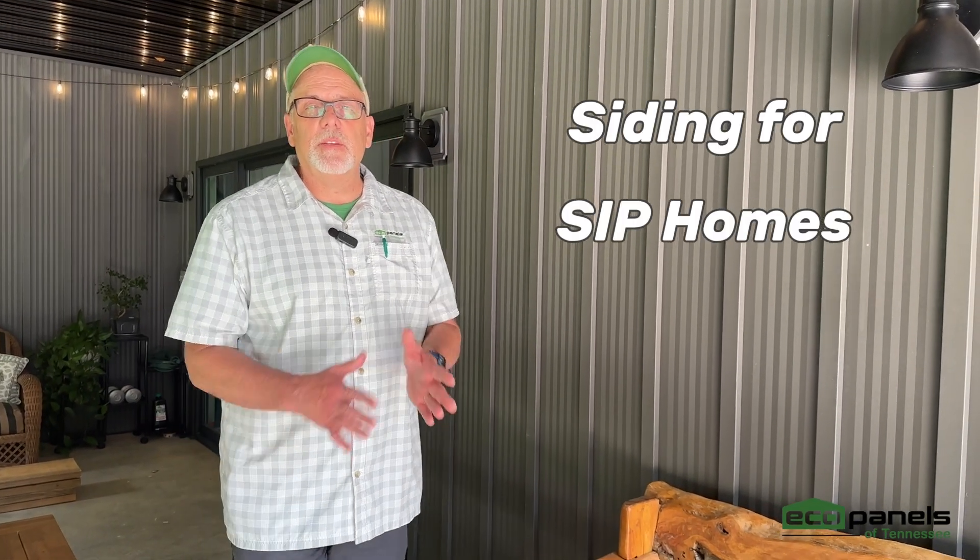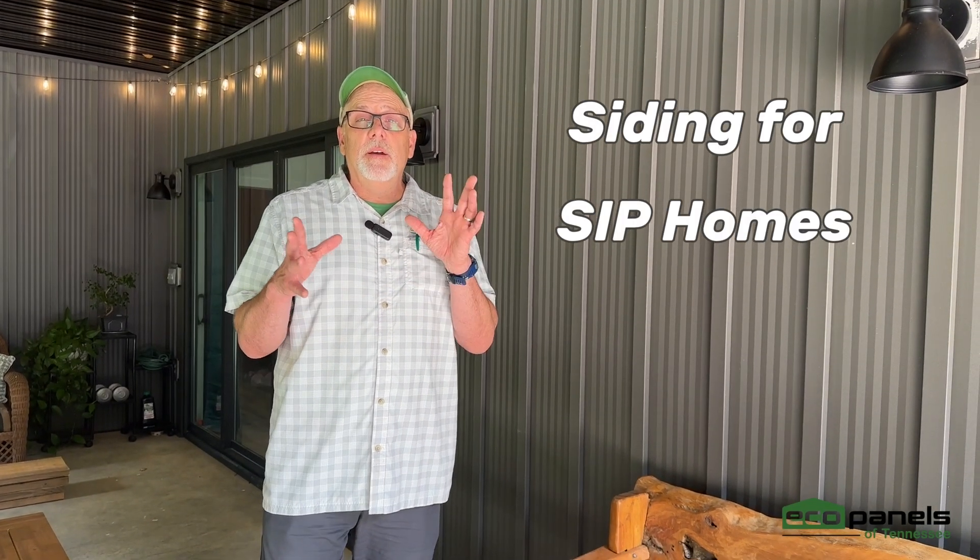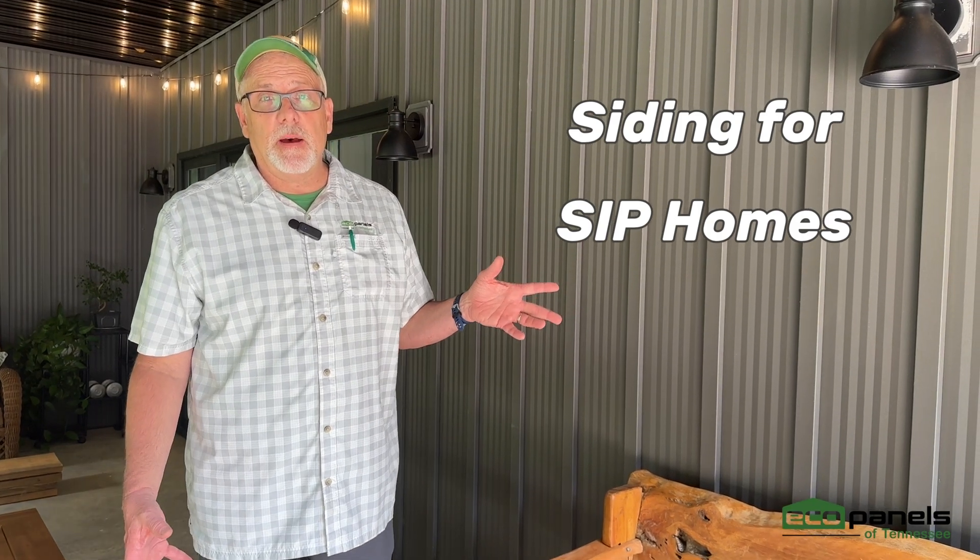Hey, this is Rob with Eco Panels of Tennessee. We get a lot of questions about siding on a SIP panel house. If you use our panels, essentially you can put any kind of siding on that you would put on a stick frame house or a conventionally framed home.